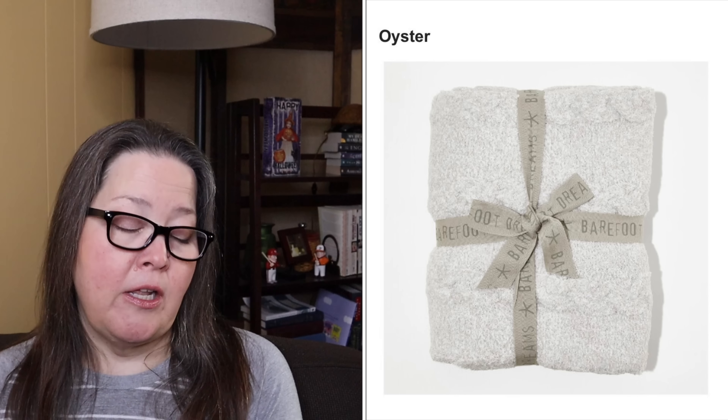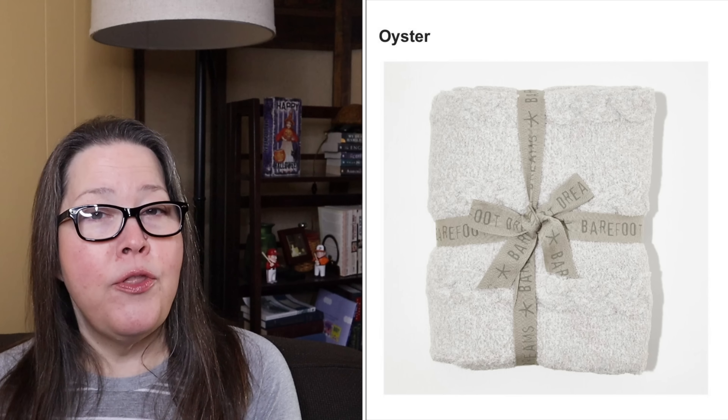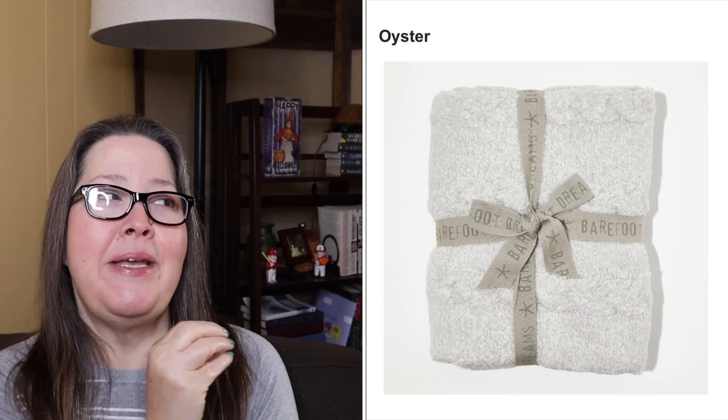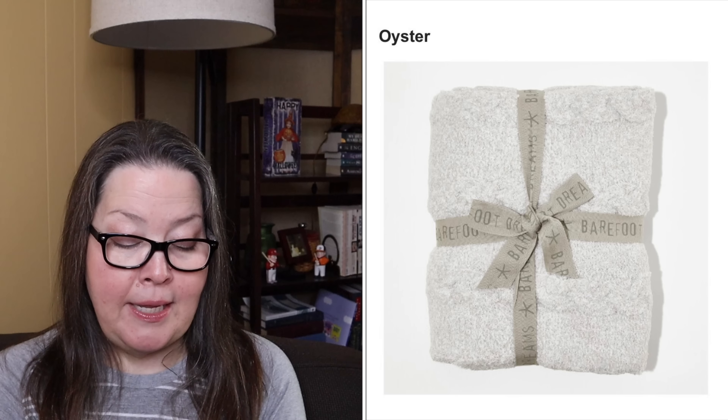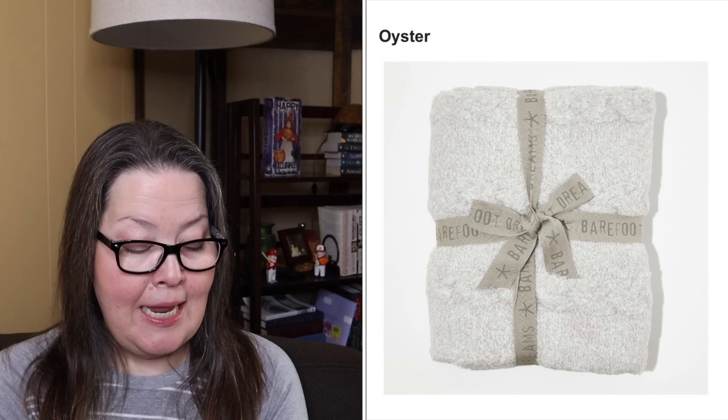On their website it is $65 on sale, so our sale is better, but we can't have it in gray. It says subtle heathering and cable detail will add a refined touch to every home decor. Made from their shorter pile cozy chic knit, it is the perfect lightweight blanket for lounging. It is 45 by 60, so it's not a big blanket, and it is machine wash tumble dry. I love these blankets — they are so soft. I have Unhides and I realize this is more expensive, but I love them.